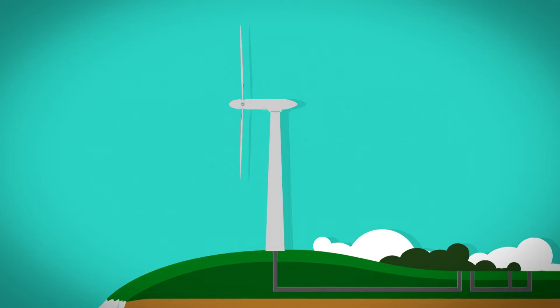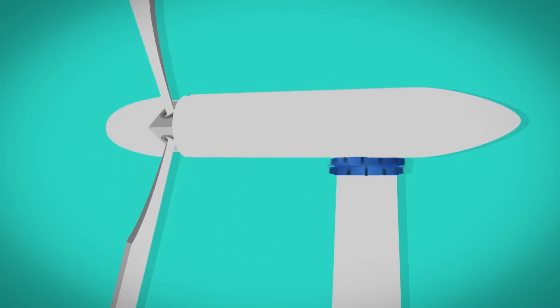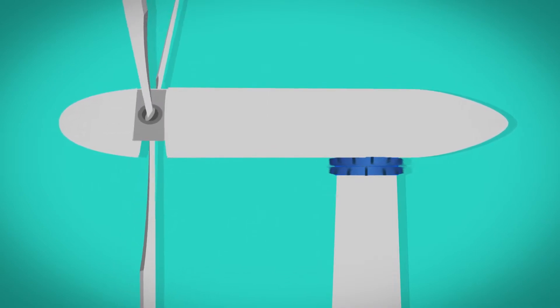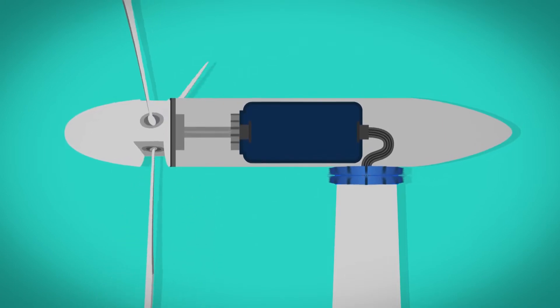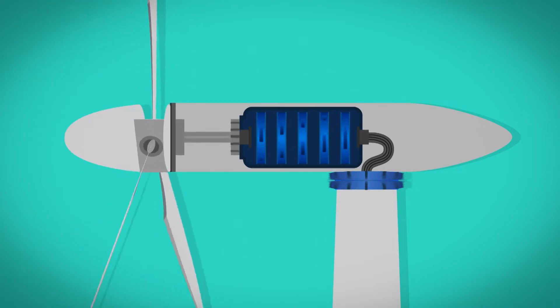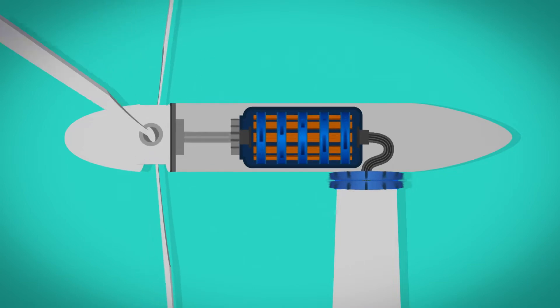But how do the wind turbines make electricity from the wind? To find out, I think we need to take a closer look. At the top of the wind turbine is something called a yaw system. The yaw system tells the blades which direction to face to catch the most wind. As the wind blows, the blades turn around. The blades are connected to big rings of magnets, and as the blades turn, they turn the rings of magnets around coils of copper wire.